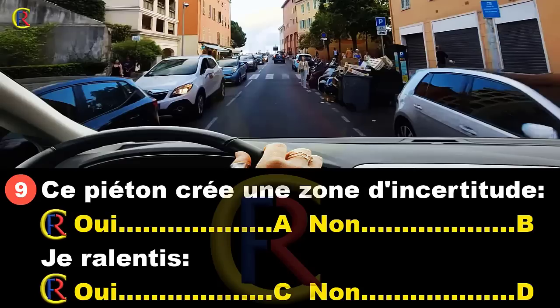Ce piéton crée une zone d'incertitude : oui, réponse A ; non, réponse B. Je ralentis : oui, réponse C ; non, réponse D. Un piéton crée toujours une zone d'incertitude car on ne sait jamais ce qu'il va faire. Cette dame peut continuer son chemin ou décider à tout moment de traverser juste là. On ne sait jamais à 100% ce que va faire un piéton. Bien sûr, je ralentis au cas où elle traverserait tout d'un coup. Bonnes réponses A et C.